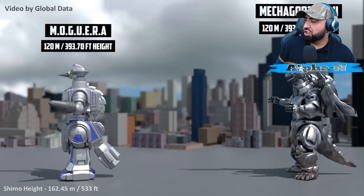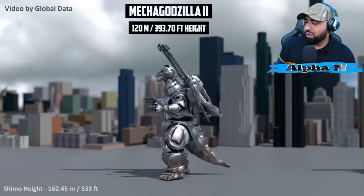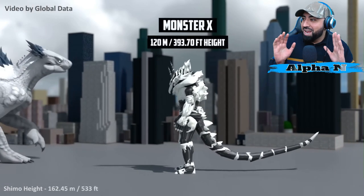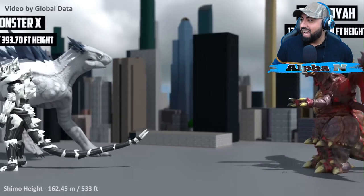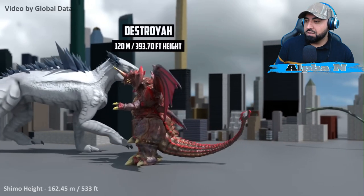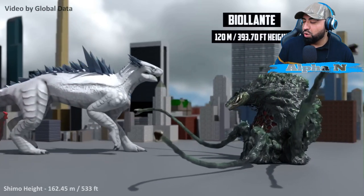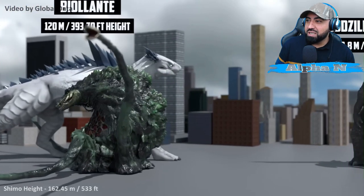Mechagodzilla 2: 120 meters — wow, that's powerful. Power, power, power, destruction! Oh, I was not expecting this. Monster X — how often do we see Monster X? Destoroyah — all of them. Wow, Global Data, I'm amazed. Look how often do we see all of these types of monsters in size comparisons? 120 meters.